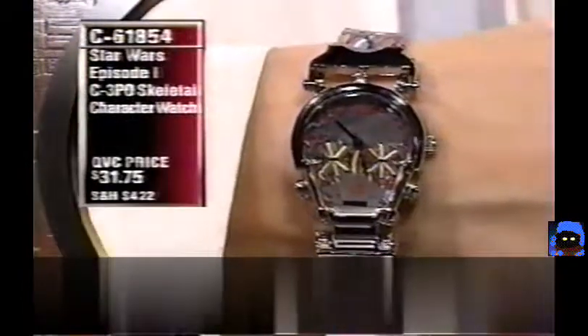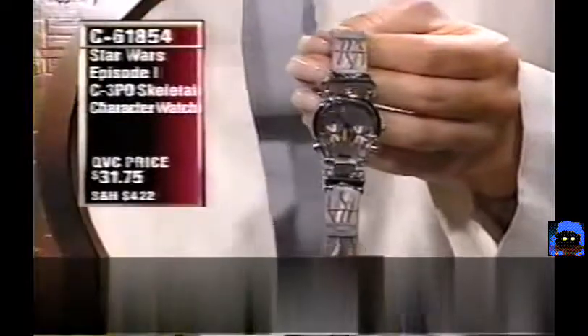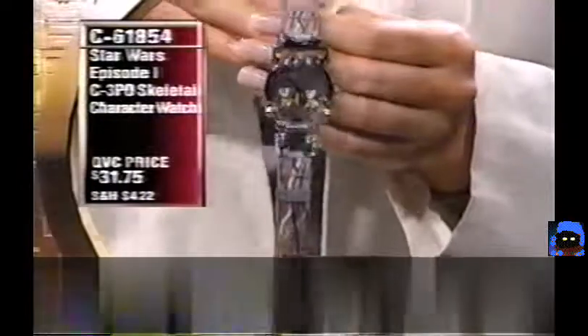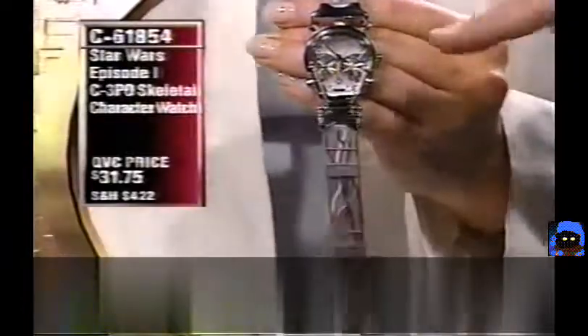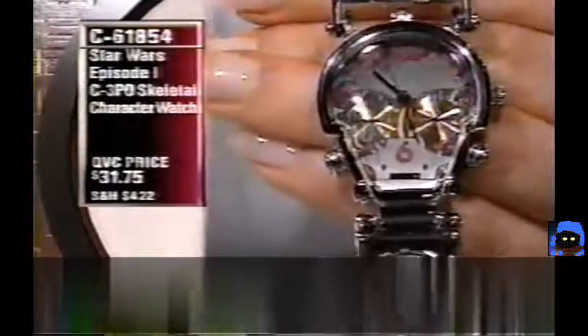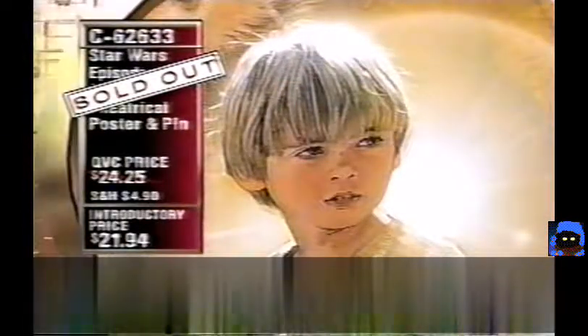This C-3PO watch is one of the brand-new items saved for this weekend show — QVC had Star Wars shows Wednesday, Friday night, Saturday afternoon, Saturday night, and tonight is the last weekend show. The movie poster has now completely sold out. Congratulations to those who got it — when they're gone, they won't be printing more.